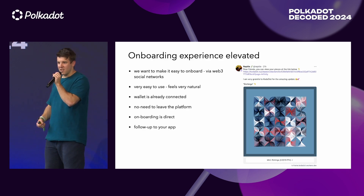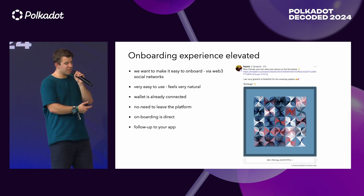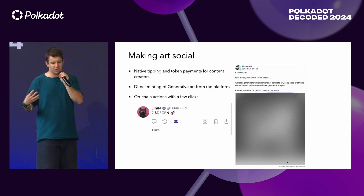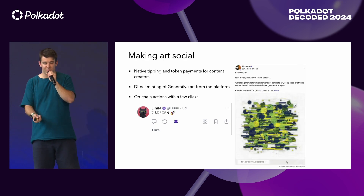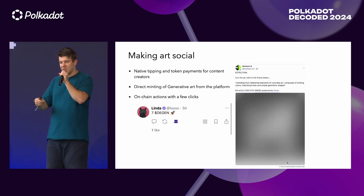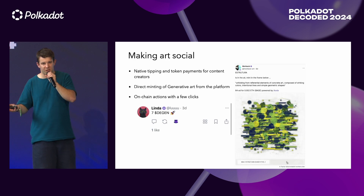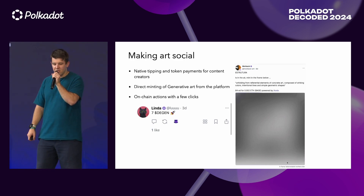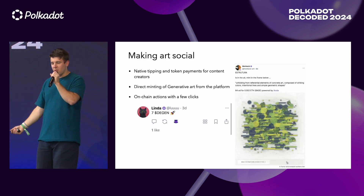What you see on the image is a cast on Warpcast where an artist was creating generative art on our platform. There's a special frame that allows you to mint directly from the app. And how to make this art social — for example, Lou, a head of artists, tipped me 7 DEGEN. It's not much, but I was still happy to directly receive the tip from the platform. You can tip these people and it creates a very nice social vibe — we're Web3, you don't need someone's bank account or address. She just wrote '7 DEGEN' and that's it, I got it in my wallet. You can make direct minting of generative art or other on-chain actions with just a few clicks, without ultra-complex UIs.